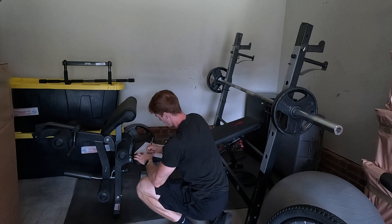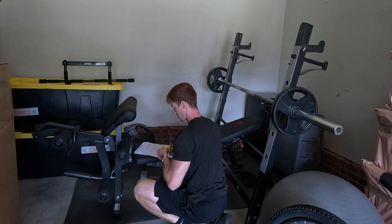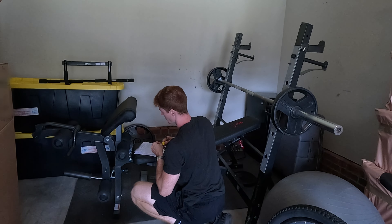Now that we're here I'm going to start my inventory — tagging everything, putting a sticker on all the furniture and boxes, and writing down the condition or what the contents are inside the boxes. Once we get that completed, I'll start breaking apart the beds and taking apart some of the furniture.